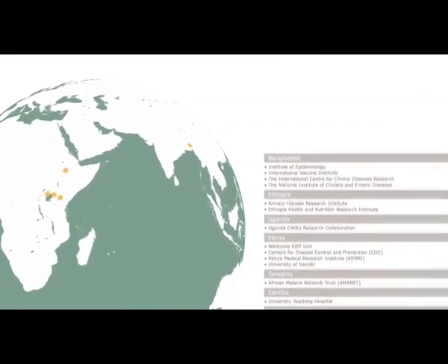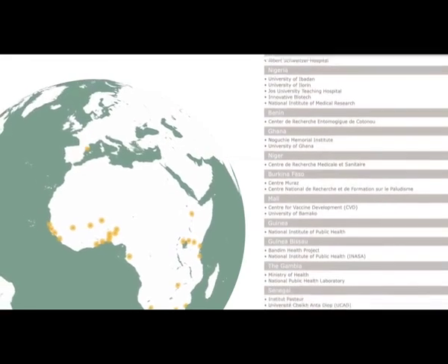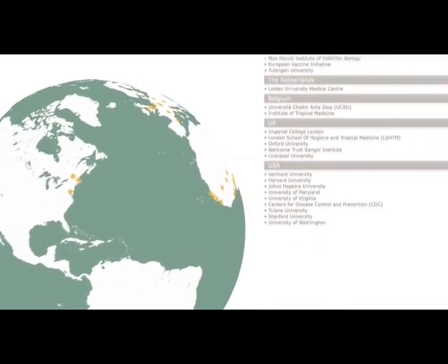The Gambia unit's reputation has led to many local, national, and international research partnerships. It also takes a lead role in a number of key networks, such as HIV-2 and paediatric bacterial meningitis surveillance.